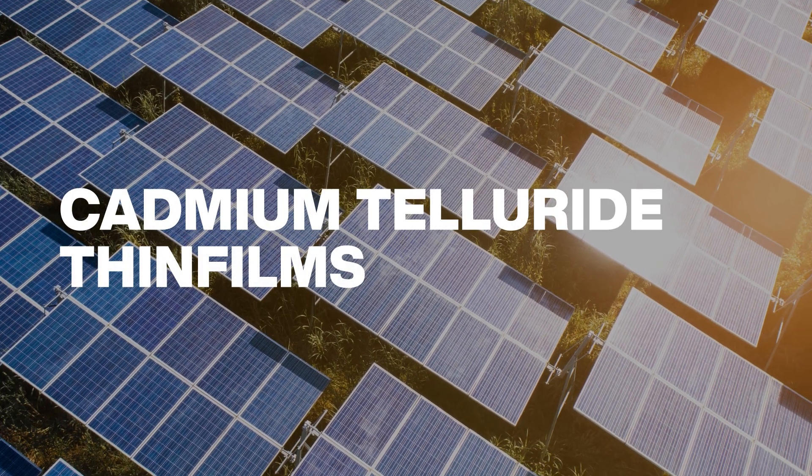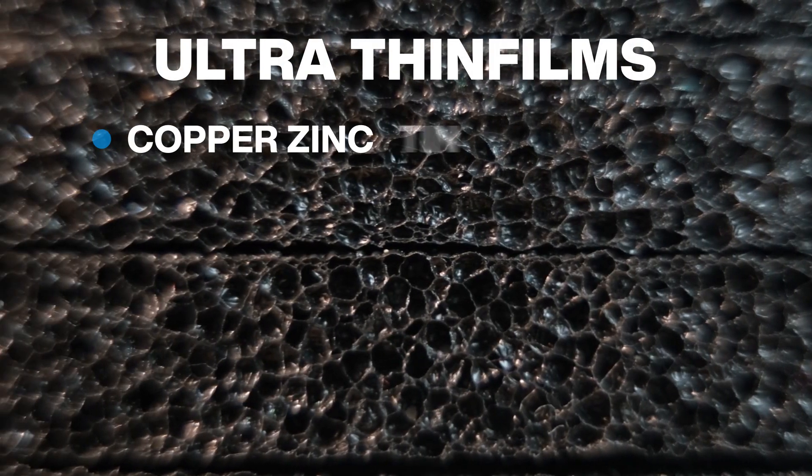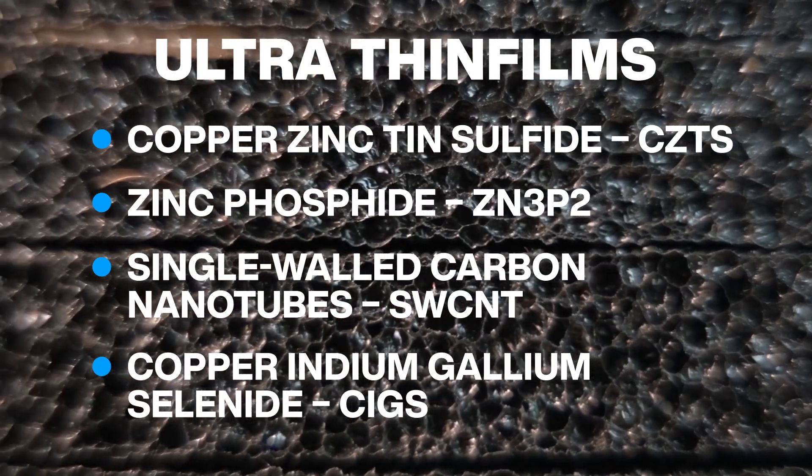Panels made with cadmium telluride are about as efficient as silicon and might be cheaper to make. There are new ultra-thin film materials, including several perovskites, that might also be less expensive to make into solar panels.